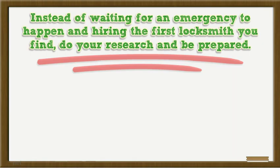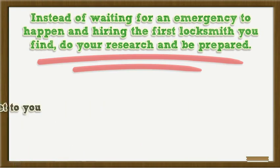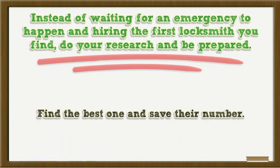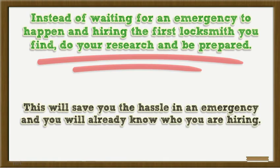Instead of waiting for an emergency to happen and hiring the first locksmith you find, do your research and be prepared. Hire someone that can help you and get to you quickly. Now that you know how to find a locksmith, get started, find the best one, and save their number. This will save you the hassle in an emergency and you will already know who you are hiring.